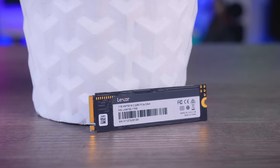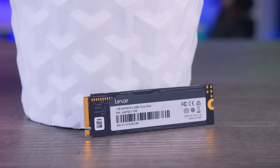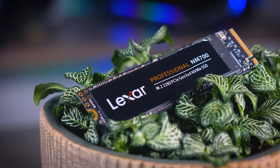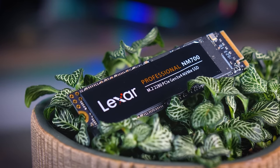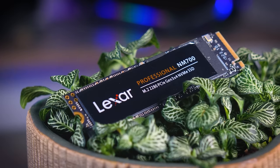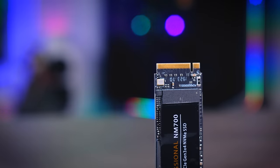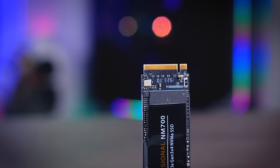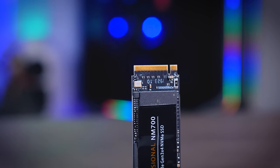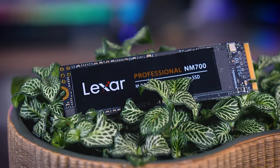Before we start, this video is brought to you by Lexar and their NM700 SSD. The NM700 is a fast M.2 NVMe SSD with read speeds of up to 3500 megabytes per second and write speeds of over 2000 megabytes per second. It performed really well in our own testing and stayed pretty cool while doing it, making it a great option if you're looking to upgrade your laptop with some extra storage. Check it out using the links in the description below.